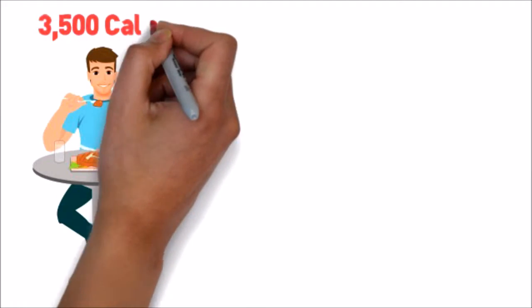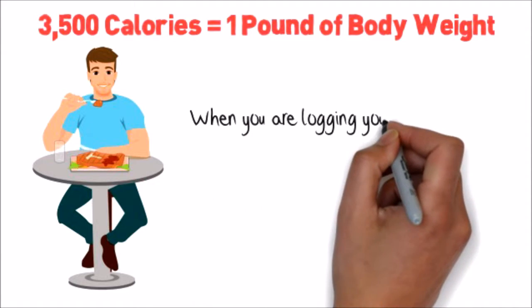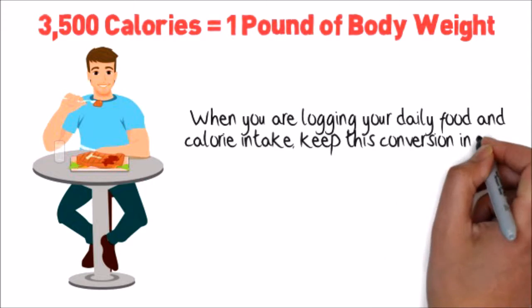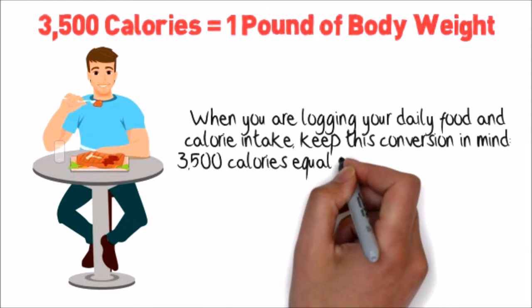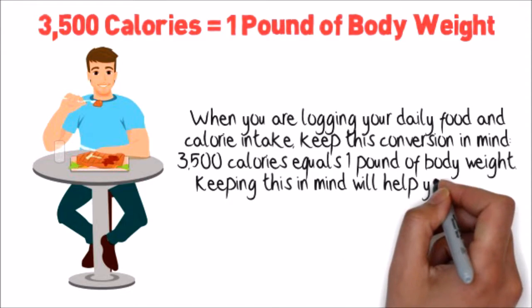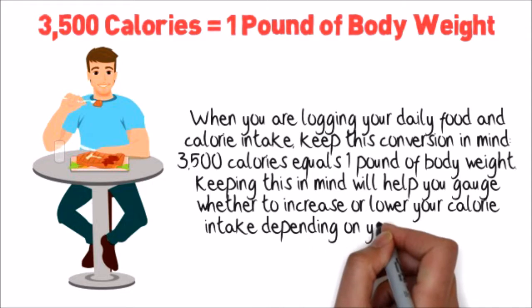Two: 3,500 calories equals one pound of body weight. When you're logging your daily food and calorie intake, keep this conversion in mind. Keeping this in mind will help you gauge whether to increase or lower your calorie intake depending on your health goal.